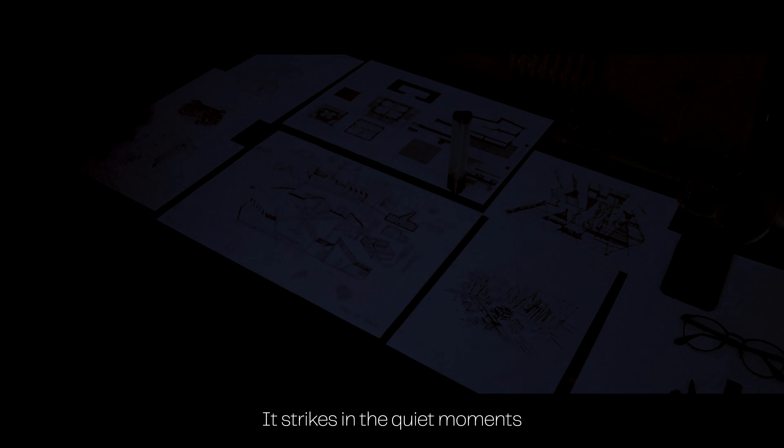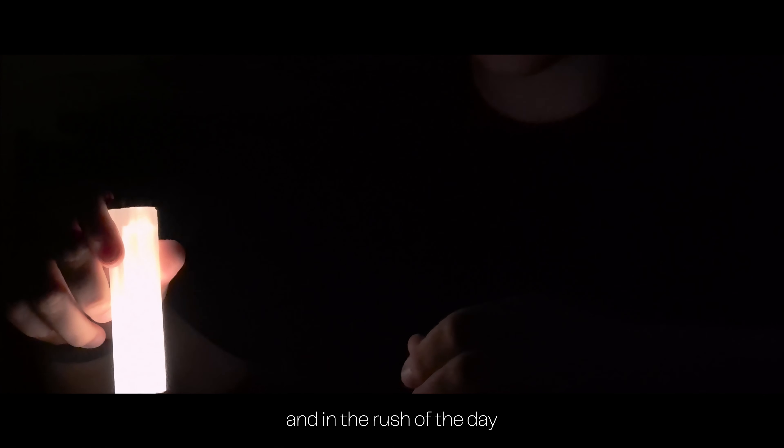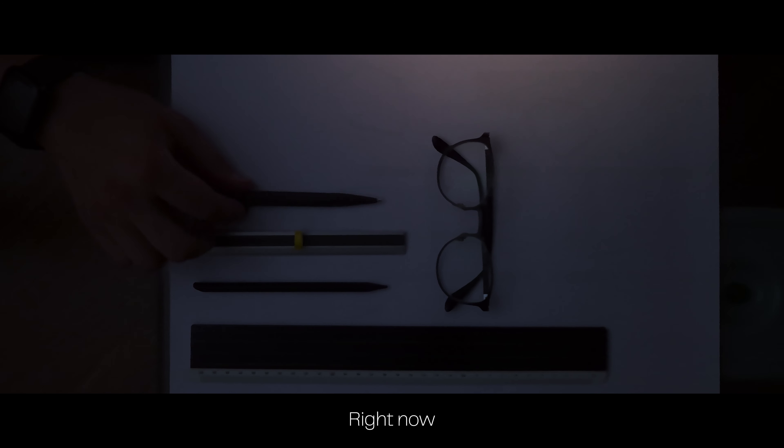Inspiration does not wait. It strikes in the quiet moments of the night, in the early hours of dawn, and in the rush of the day. You must be prepared to capture inspiration whenever and wherever it occurs. Right now, an idea is born.